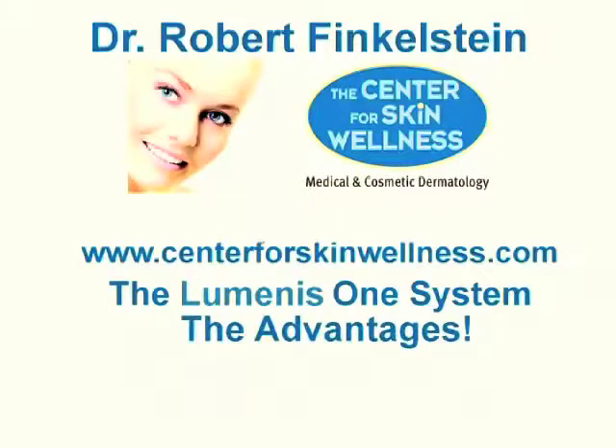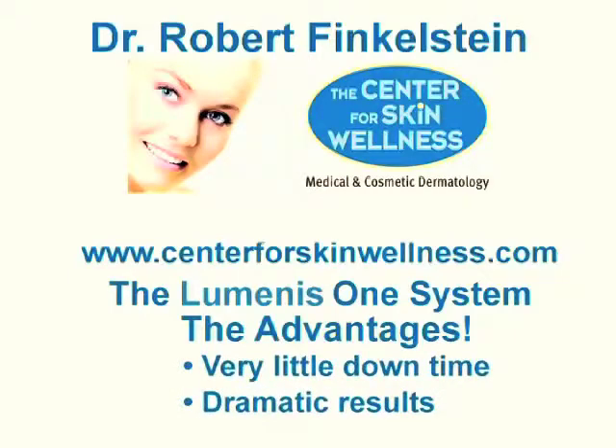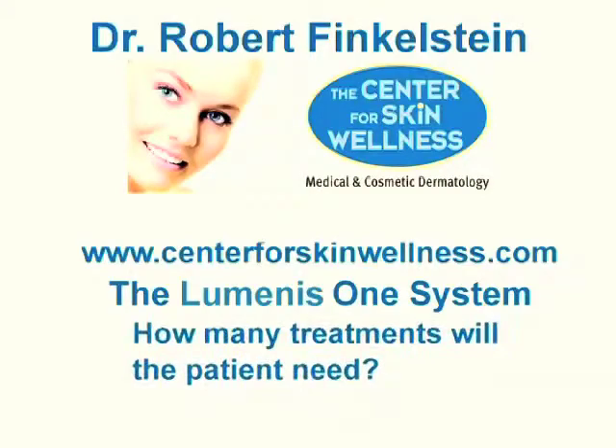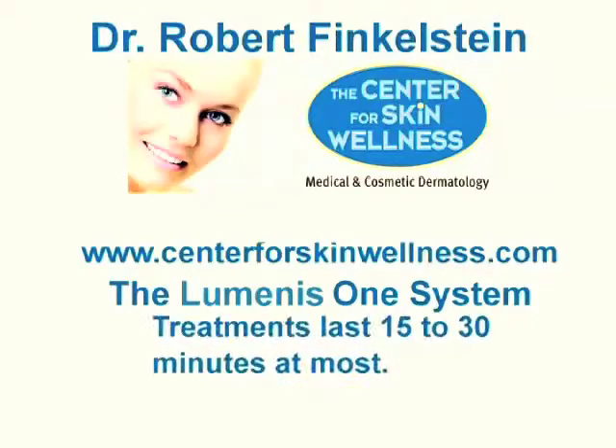The advantage of using this system is that we can treat these conditions and have the patient come into the office and leave with very little downtime, with quite dramatic results. Depending on what you're treating and the severity of the condition, it may range from one treatment to four to five treatments. The treatments usually last 15 minutes to 30 minutes at most.